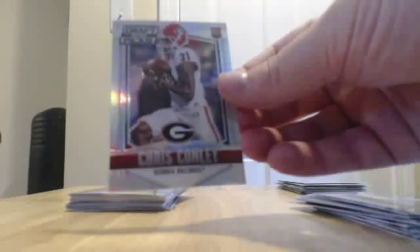Brandon LaFell base. Terrence Williams base. Chris Conley for the Chiefs — Silver Prism rookie card. He could break out this year. Nick O'Leary rookie. Trey Flowers rookie. Andre Johnson base. Richard Sherman base for the Seahawks.